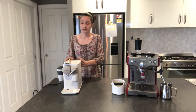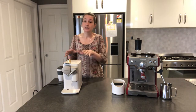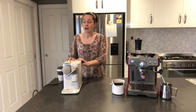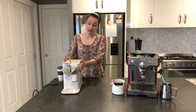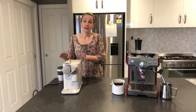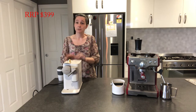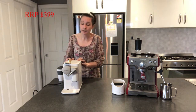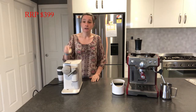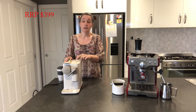So that brings us to the next choice: pod machines. Some pod machines don't froth milk, but this particular one actually does. I got lucky — I found this pod machine in an op shop for $10, with instructions, barely used with the plastic still on it. Now this machine will actually cost you around $399 — I've seen them down to $349, but I'll stick with $399. Pods are fully automated — exactly what you're after.